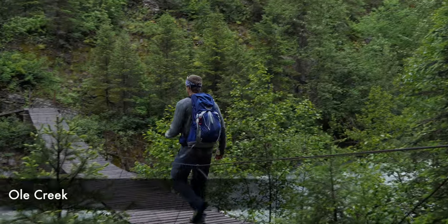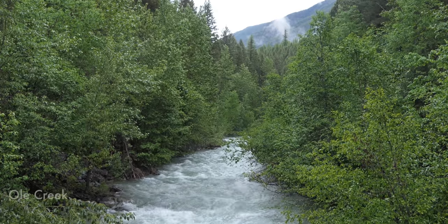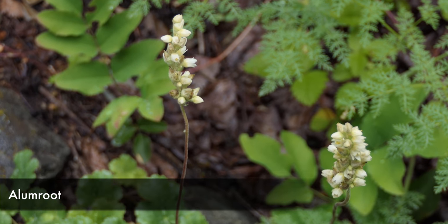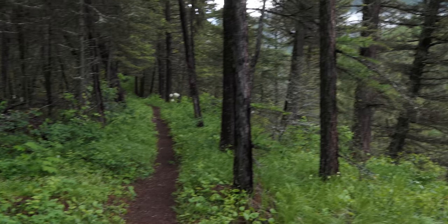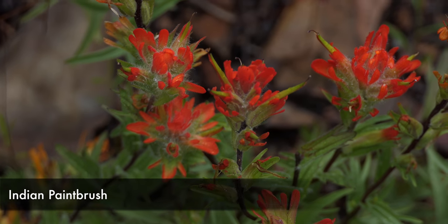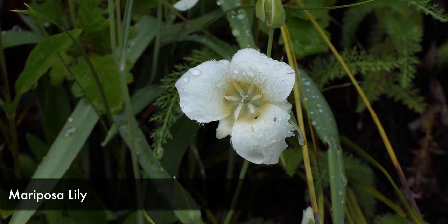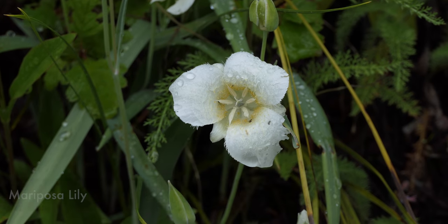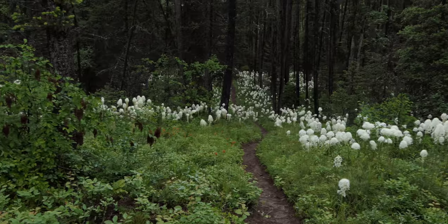We worked our way through the dense foliage, and that is kind of the drawback to this hike — it's a forested hike, so you just work your way along through the forest, although it is a nice, pleasant forest. Along the way we got some pocket views, and the flowers are really great this time of year, especially the bear grass, which has been crazy in this area this year.